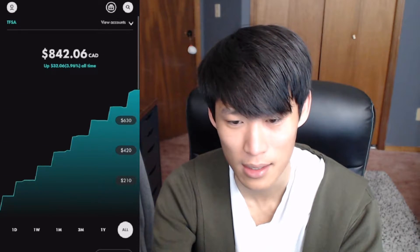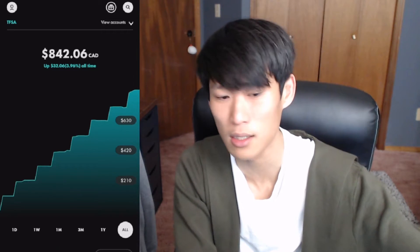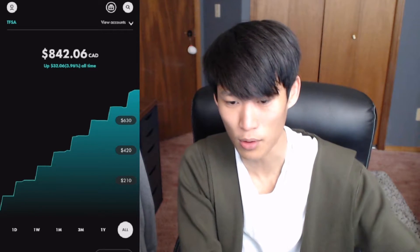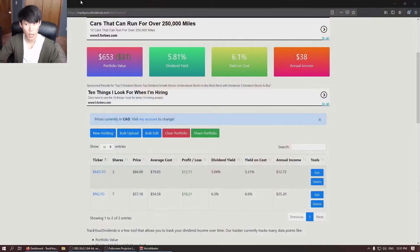We'll switch screens now and go to Track Your Dividends to update the portfolio. Currently, before the update, the portfolio value sits at $653 — and that's not including the cash balance, that is just the value of the positions we hold.